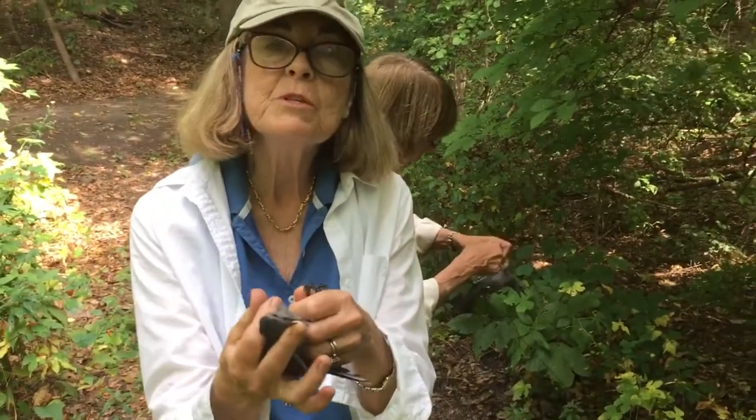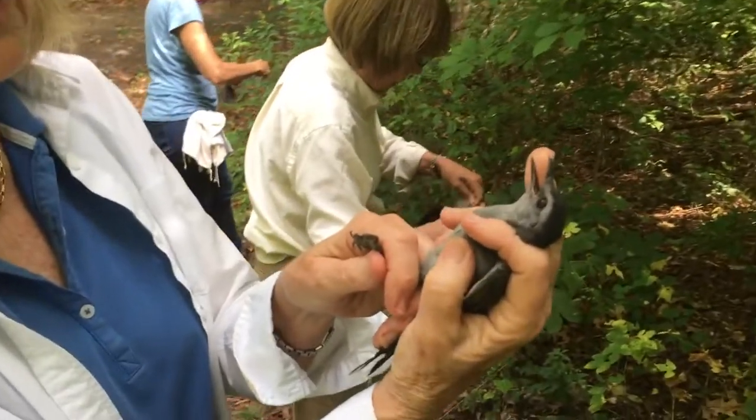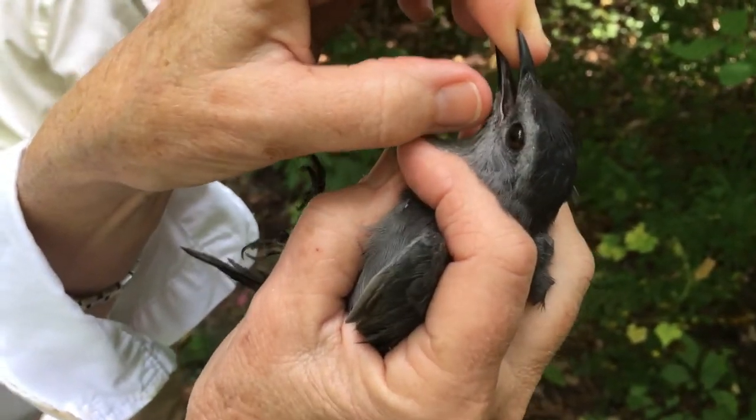And we can tell he was born this year. Look at his eye — you can see the iris. When they're adults, they have a very dark iris. And you see his mouth? He still has what they call a gape.